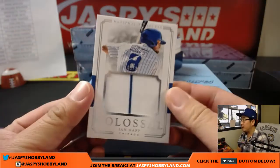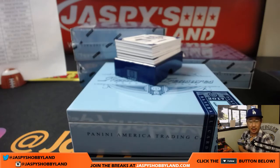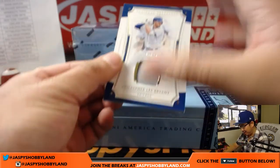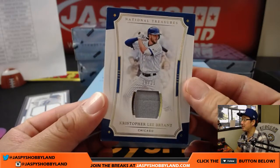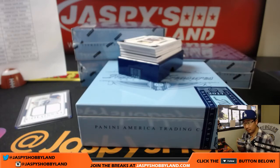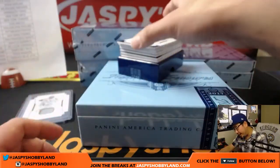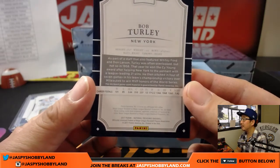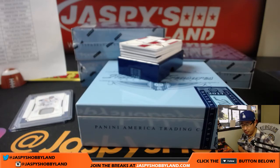We're going to start off with a Colossal Pinstripe Patch — Ian Happ. That'll go to the Cubbies, that's Joe Kroll with that one. We've got 16 out of 25, Christopher Lee Bryant — another Cubs relic for Joe Kroll. Next up we have 30 out of 99, Bob Turley — piece of Bob Turley's bat — for the New York Yankees, Bronx Bombers. That'll go to Jason Debney.